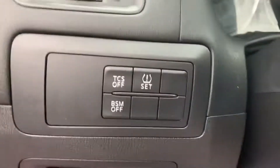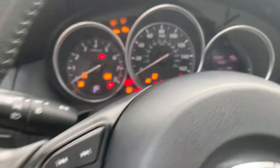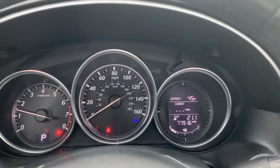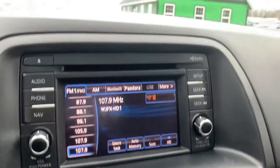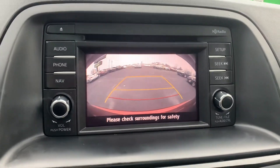There's the blind zone monitoring — you can turn it on and off. We've got push-button start, Bluetooth, and cruise control. This one has 77,000 miles on it. It also features HD radio, a CD player, and is equipped with the backup camera.